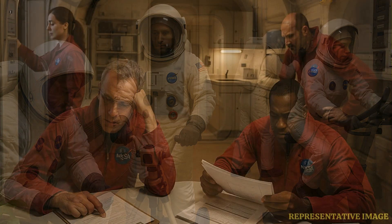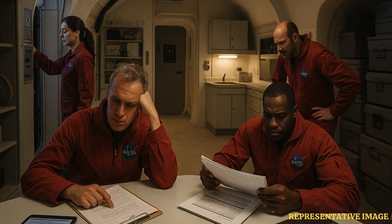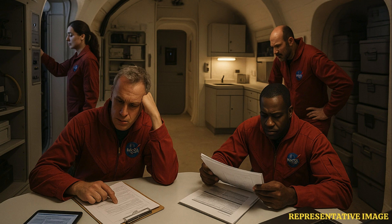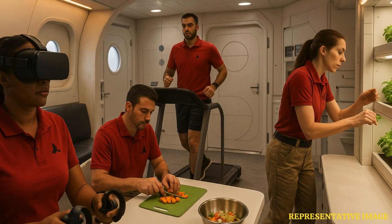The major crew activities during the analog may consist of simulated spacewalks including virtual reality, communications, crop growth, meal preparation and consumption, exercise, hygiene activities, maintenance work, personal time, science work and sleep, said NASA in its mission brief.